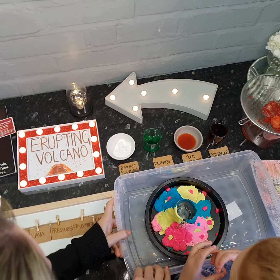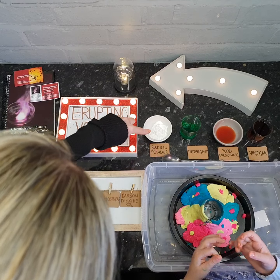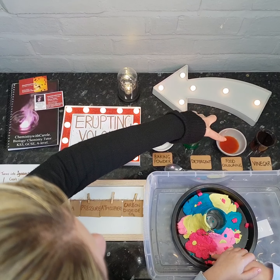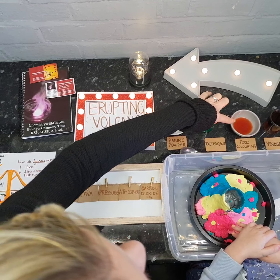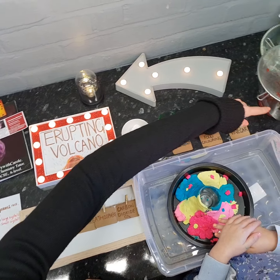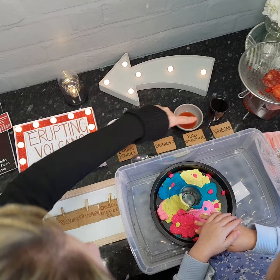Over here we have some bicarbonate of soda or baking powder from the kitchen, some detergent, some food colouring. We didn't actually have any food colouring because we're self-isolating, so we've had to improvise and we used some strawberries left over from yesterday's experiment. We just sieved them, and then we've got some vinegar.